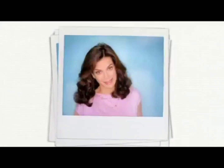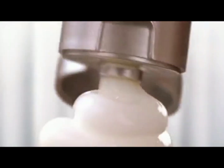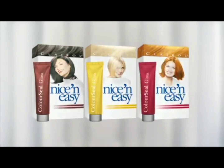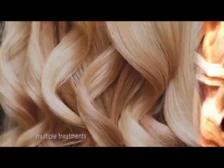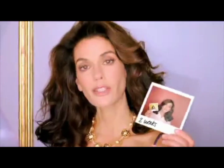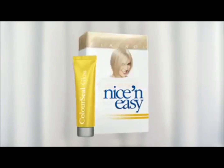I'm definitely not the fading type. So why should my color be? Nice and Easy color comes with Coliseal Gloss Conditioner, designed for brunettes, blondes and reds, to seal in color and keep your shade shiny and vibrant. For up to six weeks. So my color can stay picture perfect for up to one, two, three, four, five, six whole weeks. It's easy. Nice and Easy with Coliseal Gloss Conditioner.